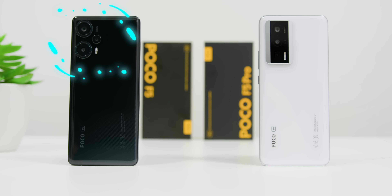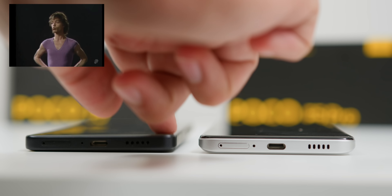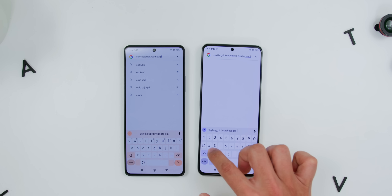Because of the difference in camera arrays, when it comes to the wobble-ability — yep, I just made that word up — the POCO F5 got some moves while typing on a surface, but the POCO F5 Pro is as steady as a rock, except when you tap towards the left side of the phone on those Q, A, and Shift keys on the virtual keyboard.